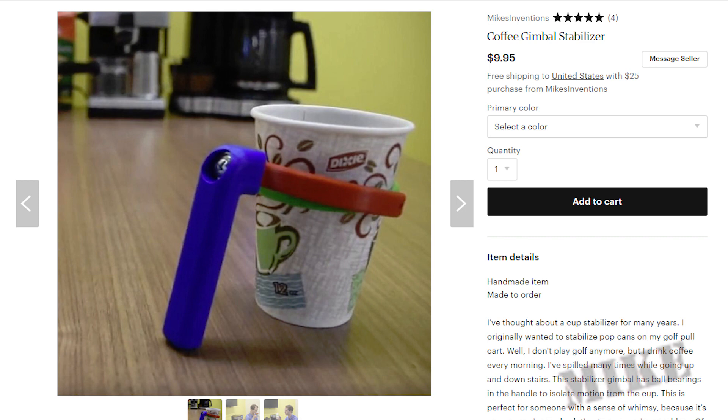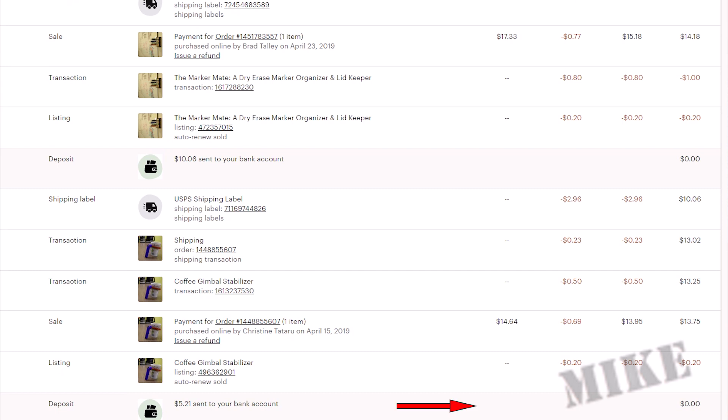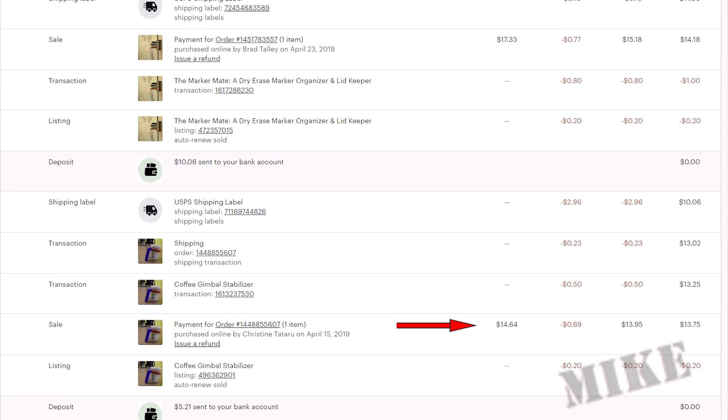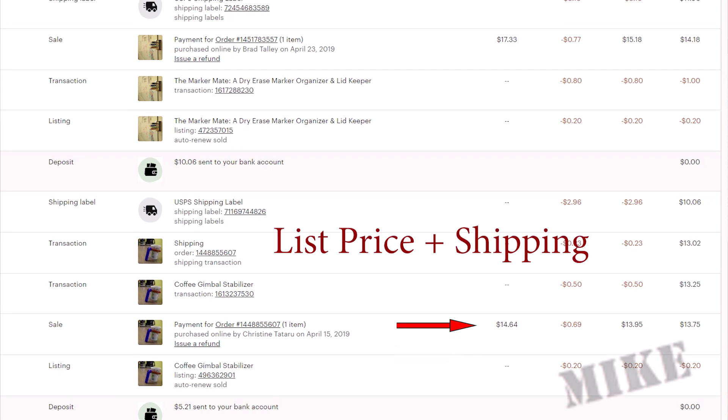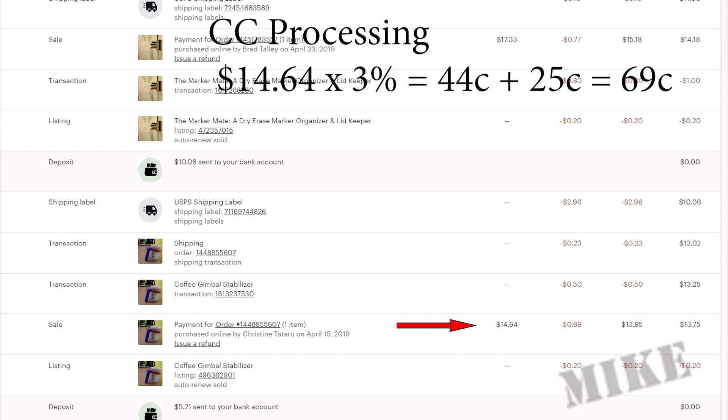My coffee gimbal is a list price of $9.95. This one doesn't include free shipping because it's a funny shaped package and I really couldn't afford to include shipping for that price, especially as all these fees begin to stack up. So we start with a zero balance and then go negative $0.20 for the listing fee. Now on the sale line, I collect the revenue which includes the shipping revenue here at $14.64. This one has the fees and taxes column showing $0.69, and that came from the credit card processing fee of 3% plus $0.25. $14.64 times 3% is about $0.44, and an additional $0.25 flat rate on top of that gets me $0.69. So after the revenue and this credit card processing fee, my balance is now $13.75.